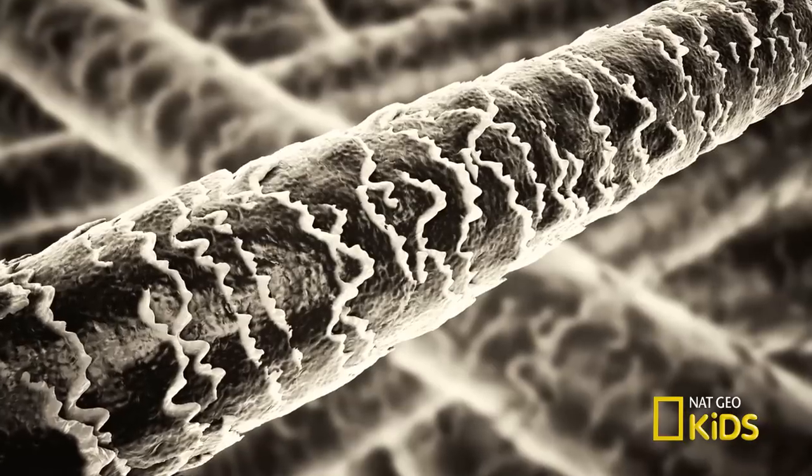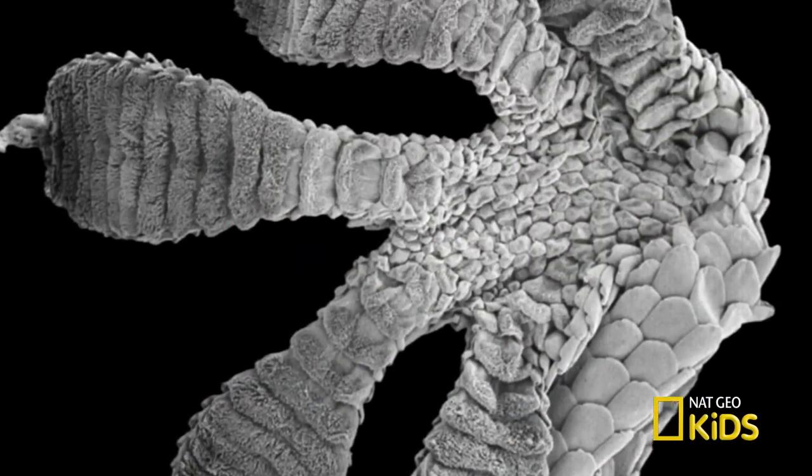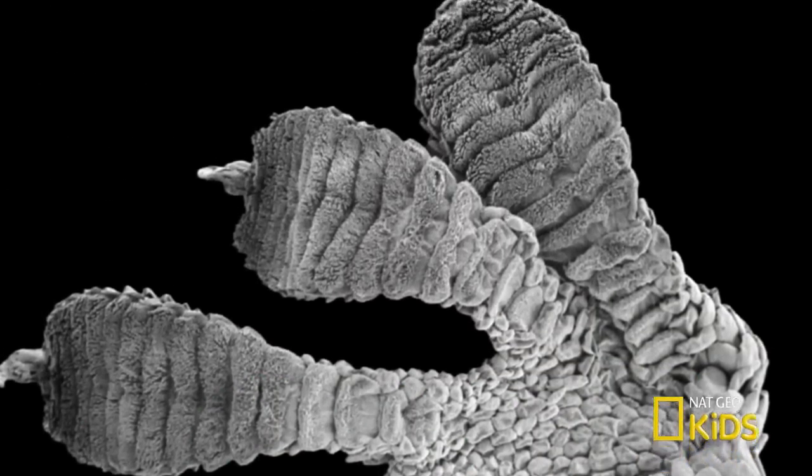I've got a ton of hair, but I don't cling to anything. That's because your hair isn't the same as a gecko's. Setae are way thinner — one-tenth the size of a human hair — and they're specifically designed to stick to surfaces.